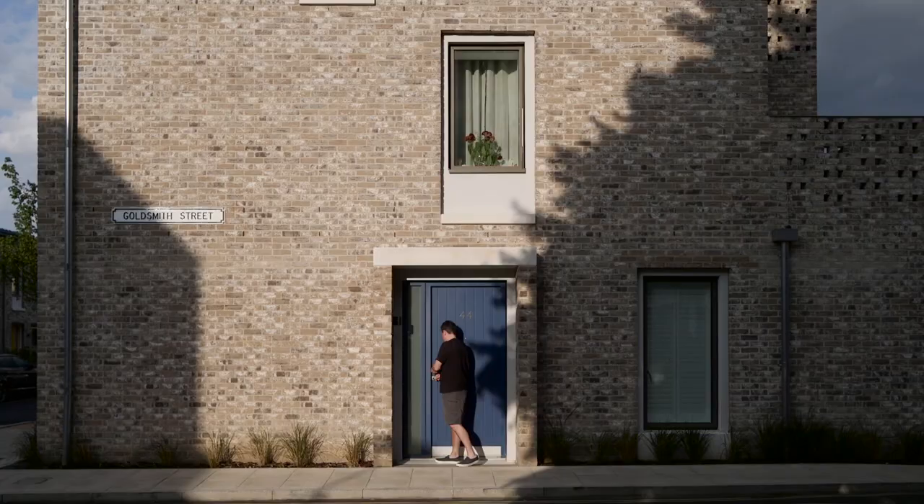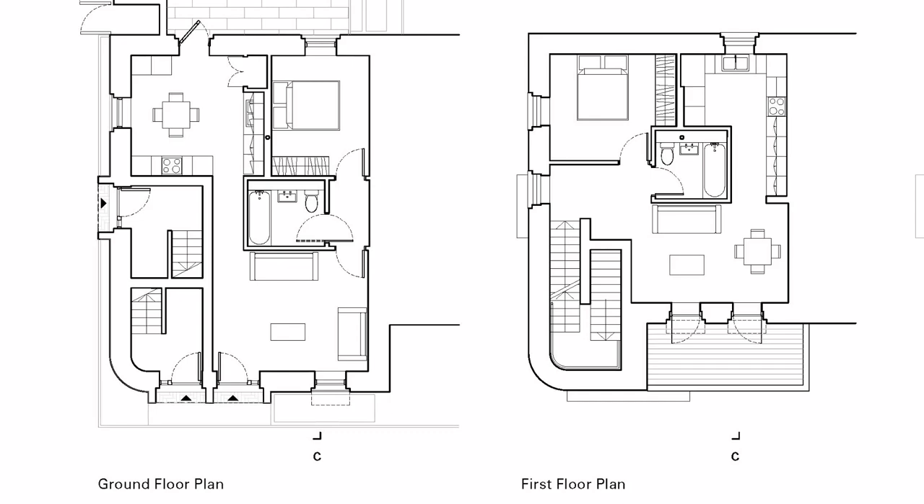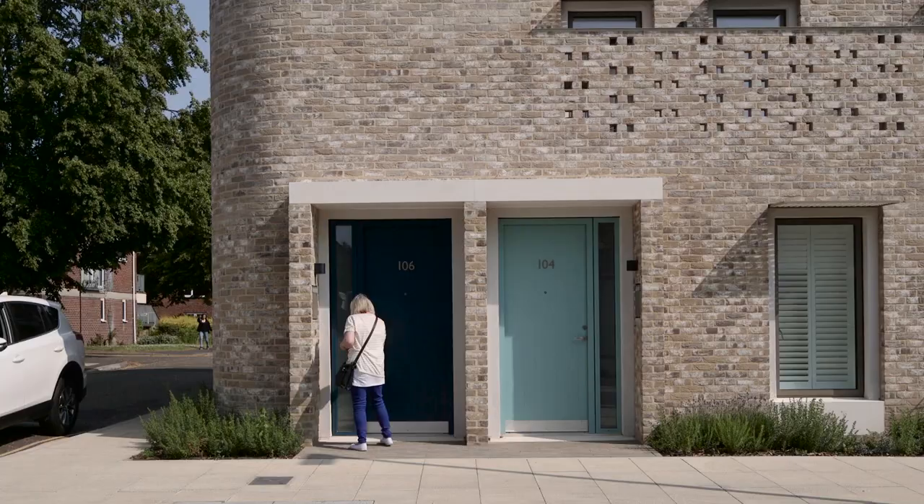We said those three-storey blocks of flats — could we do it with no communal area so everyone has their own front entrance? Whether they be in a flat or a house, every resident has their own front door which is unique to them — it's their own colour even.